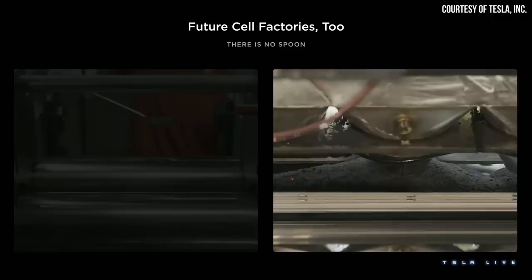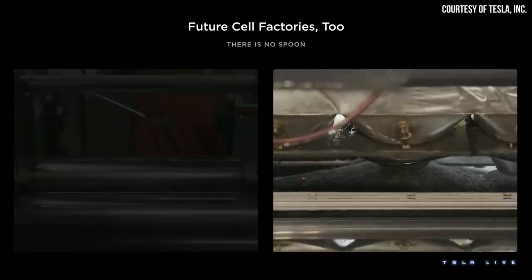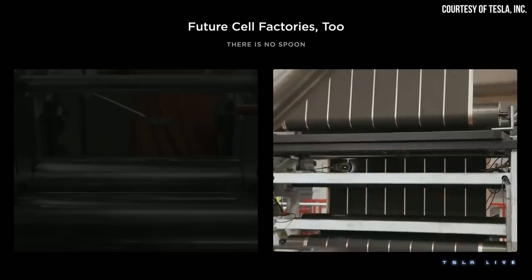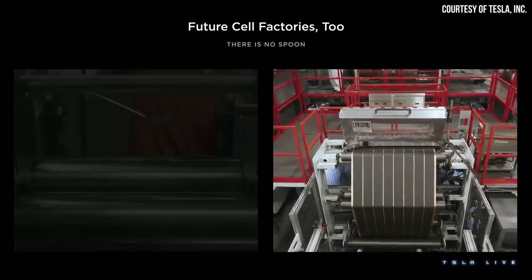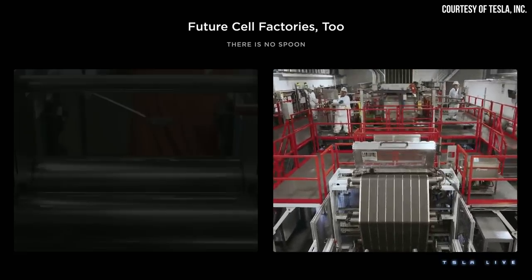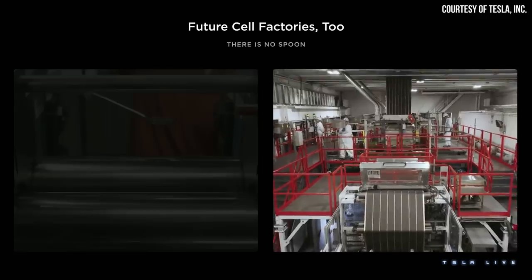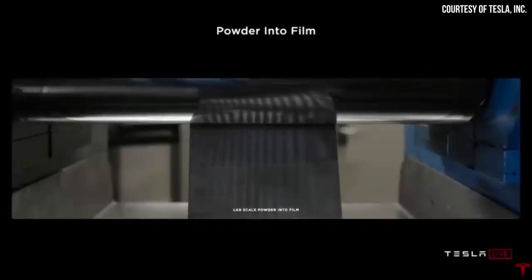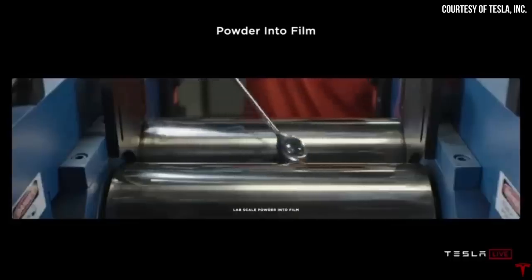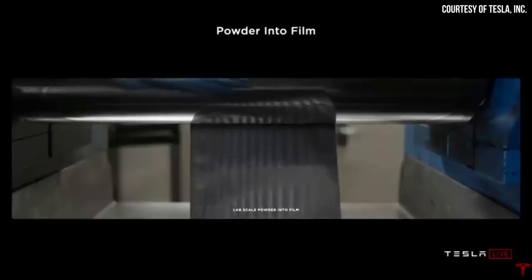A Tesla patent application was recently published that describes using a super-fibrilized binder during dry electrode manufacturing. Interestingly, it appears to be a copy-paste from a patent that Maxwell Technologies applied for back in 2017 that has since been granted. Despite this being a copy-paste from a previously granted Maxwell Technologies patent, I do believe there's good information here to review, and I also see it as a good sign that Maxwell Technologies' process does work.